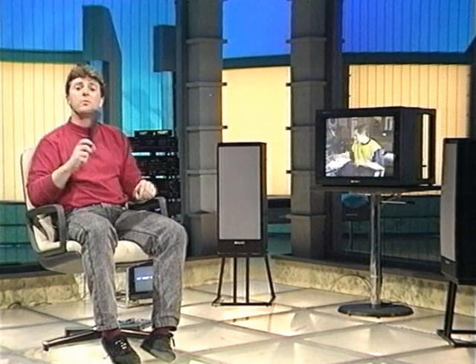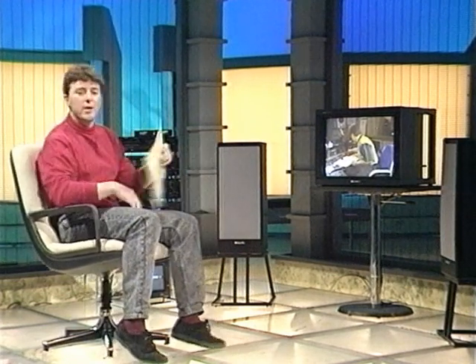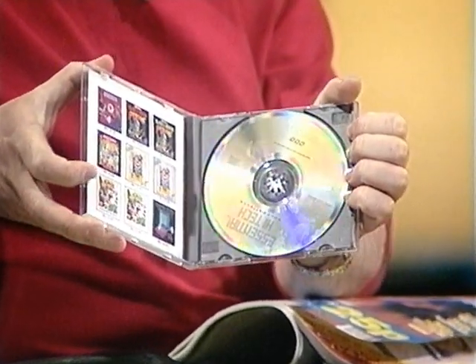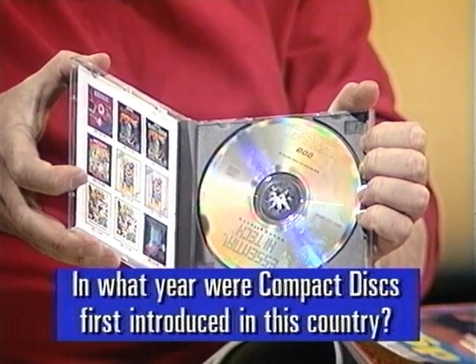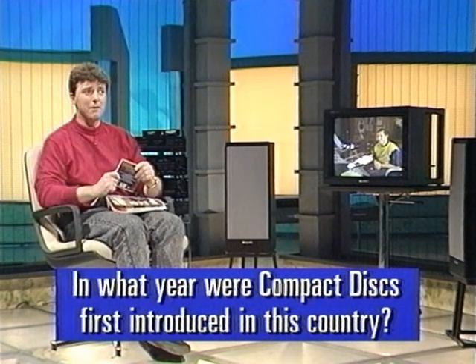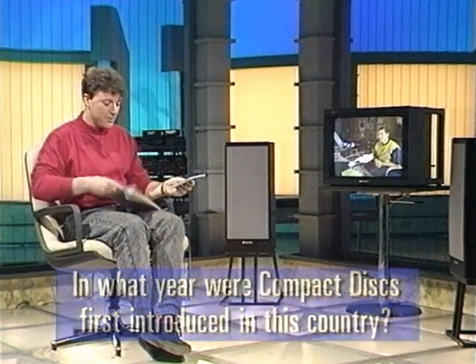Whether people will really go out and buy tracks because they are 3D stereo remains to be seen. But if you want to be one of the first to have it on CD, don't forget that we have a competition running — we're giving away 100 of these special discs which include all the 3D music that you've heard tonight. Last week we asked you in what year were compact discs first introduced in this country? And as an extra clue, this piece of music was one of the first to be released on CD that year.